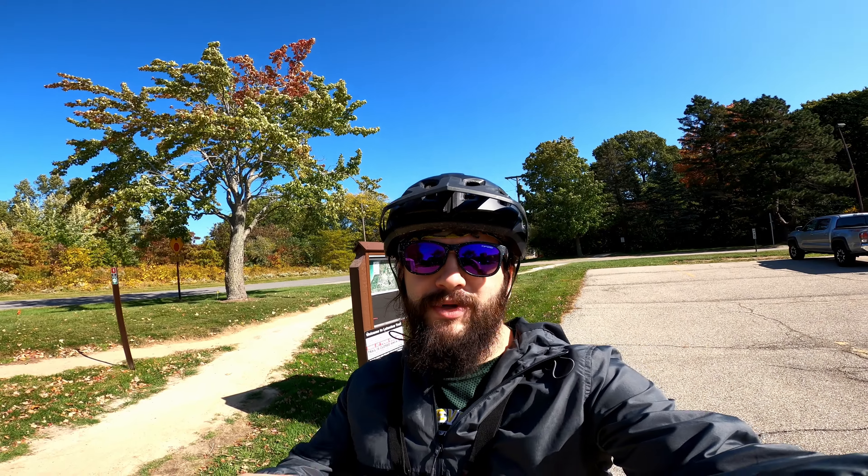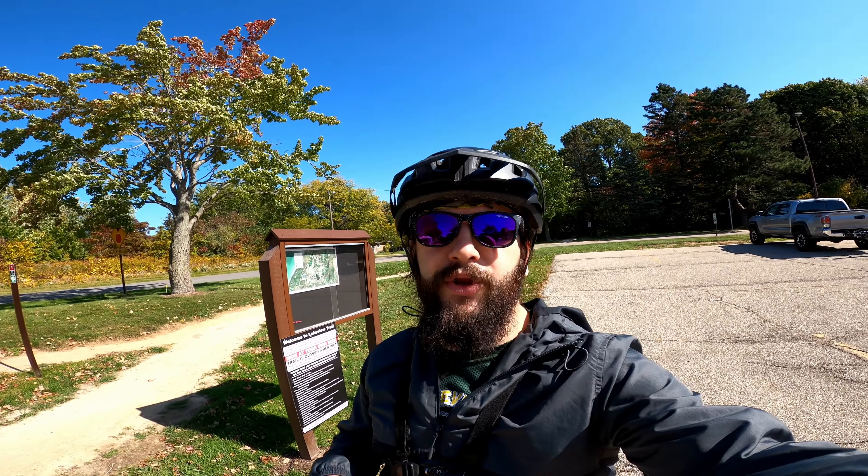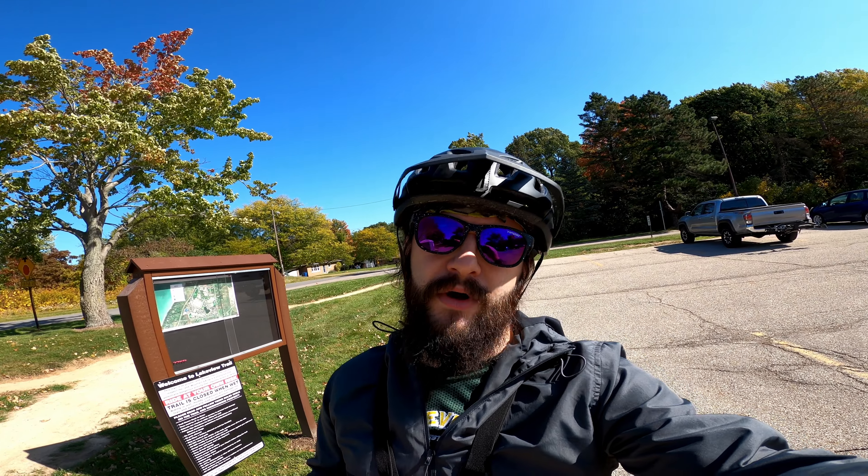Hey, check out this mountain bike video! What's up everybody, I'm out here in Benton Harbor checking out the new bike trail that Whirlpool just built called the Lakeview Bike Trail. Let's check it out.